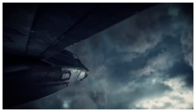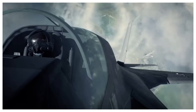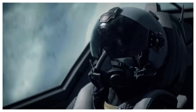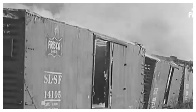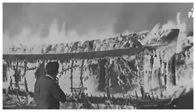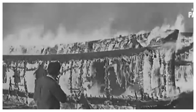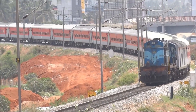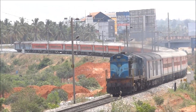But translating aviation technology to railroad operations meant solving problems that didn't exist at 30,000 feet. Aircraft turbines ran at sustained high power for hours at a time, cruising at optimal efficiency. Locomotives needed to idle in yards, throttle up and down through varying terrain, and deliver maximum torque at zero miles per hour when starting a heavy train from a dead stop. Turbines hated low power operation. They consumed nearly as much fuel at idle as they did at full throttle, a characteristic that would later prove fatal.